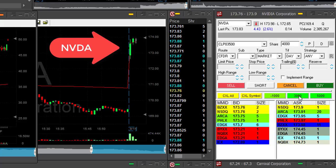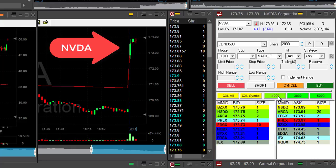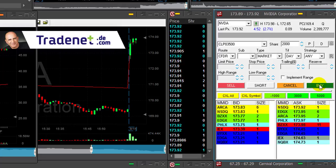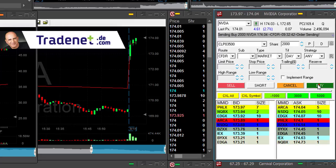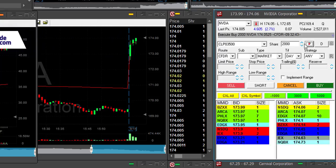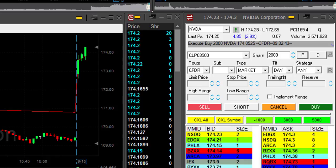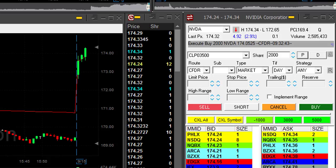Hi traders. NVIDIA is one of my main candidates for the day. I'm looking to go long NVIDIA. It's up 2.7% and I would like to go long over $174. I'm long 2,000 shares. My target is around 60 to 70 cents.